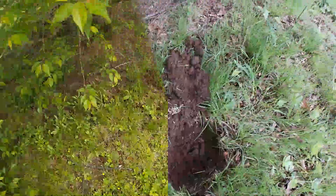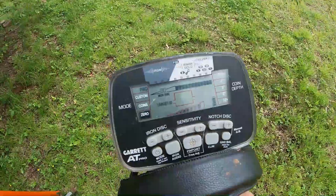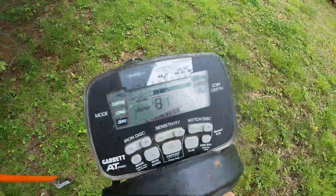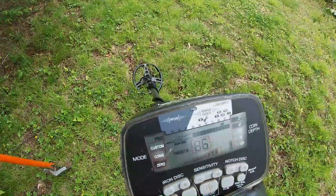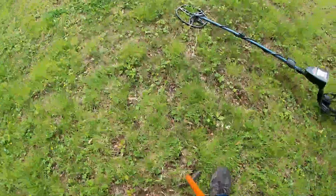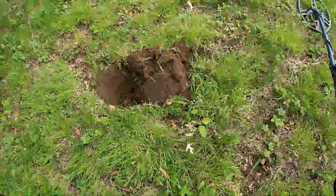I decided not to go for the mid tone because it started jumping after I got that penny out. I've already walked around the signal — it's 86, 87 — so we're going to try that out, it's small. Right there, let's check that one out; we'll have to live dig this one. All right, it's in the plug and it's still ringing up high.